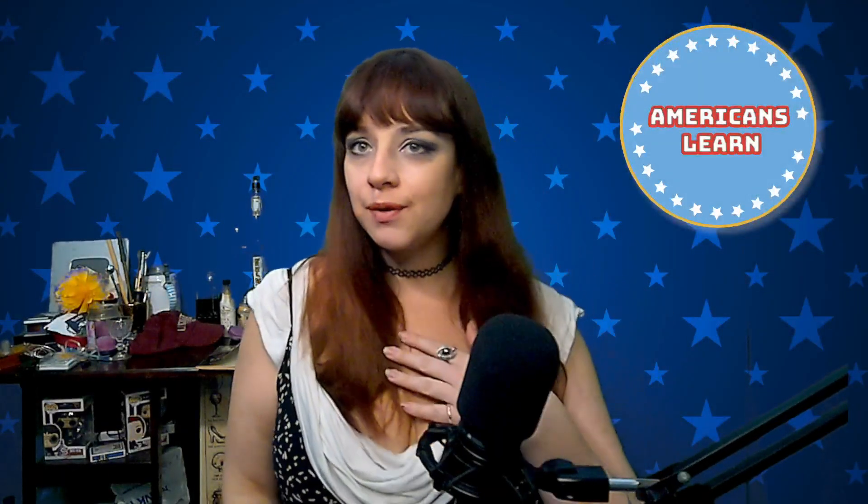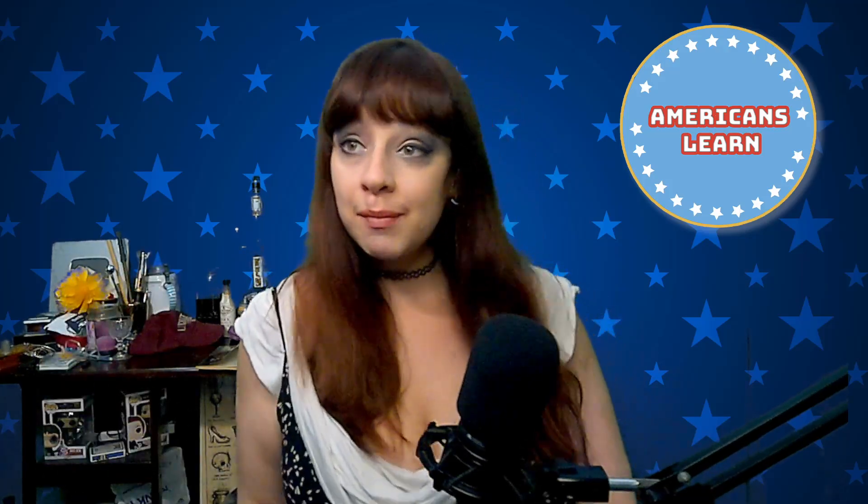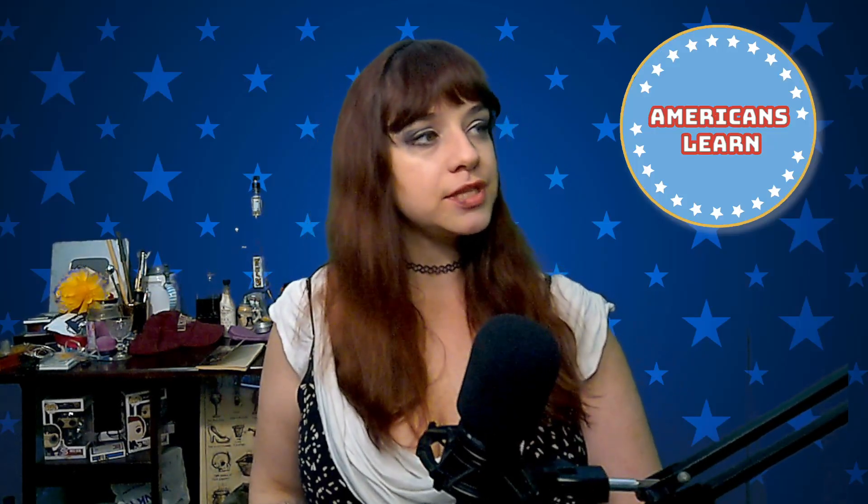Hello and welcome to Americans Learn. My name is Lauren and today I'm watching a Zay Frank video. This was suggested by one of our channel members, so thank you so much for suggesting it. This is a Zay Frank video about the bizarre magic of water walkers.